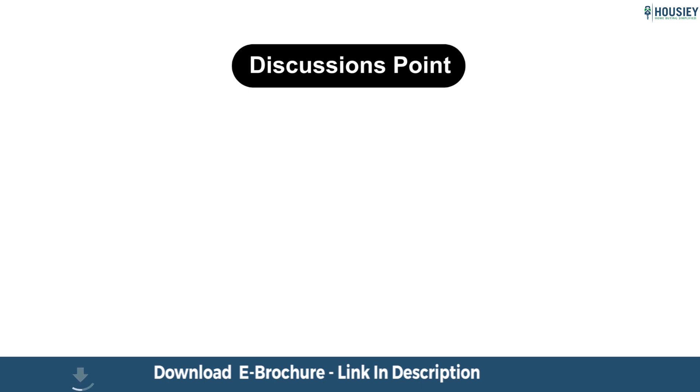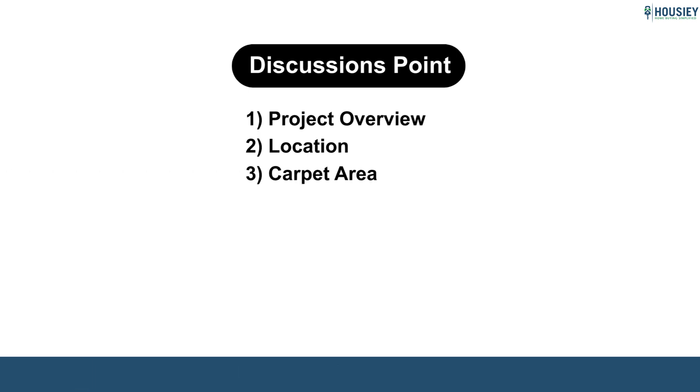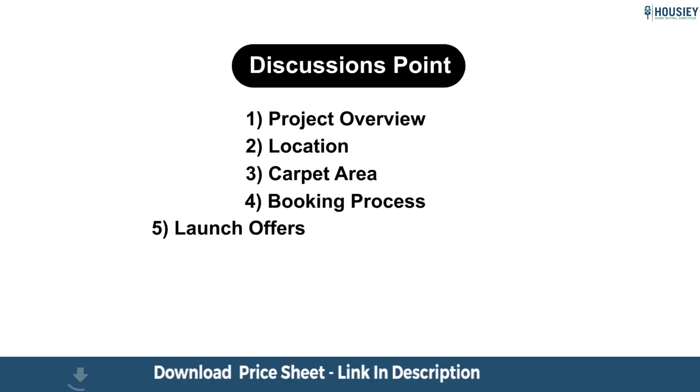In this teaser, we will be discussing key points like project overview, location, carpet area analysis, booking process, launch offers and discounts. So let's start.